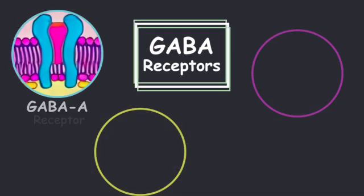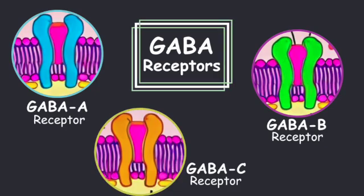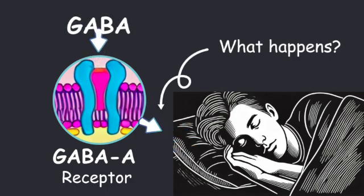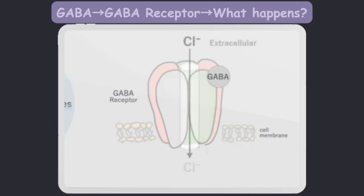There are currently GABA-A, GABA-B, and GABA-C receptors, and sleeping pills target the GABA-A receptor. GABA binds to GABA-A receptors and opens the gates, letting chloride ions flow in. This helps calm the cells down.